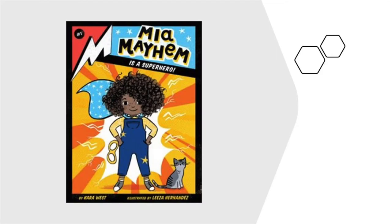Mia Mayhem is a Superhero by Kara West. Can you imagine getting an invitation to join the program for in-training superheroes? Mia can't believe it either when her letter arrives. But sure enough, her parents have been through the training too.